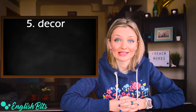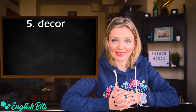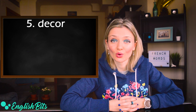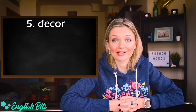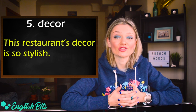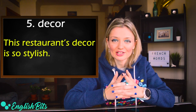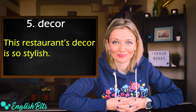Number five: décor. British décor, with the stress on the first syllable. American décor, with the stress at the end. So, British décor or American décor. For example: this restaurant's décor is so stylish. And by the way, restaurant is another French word — a bonus!